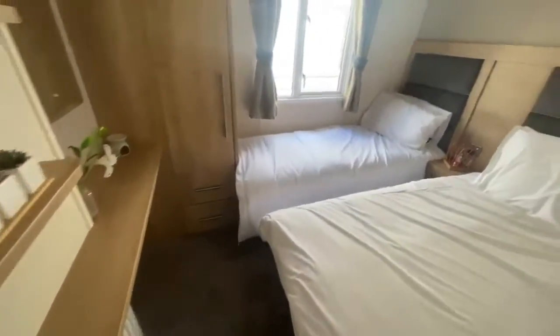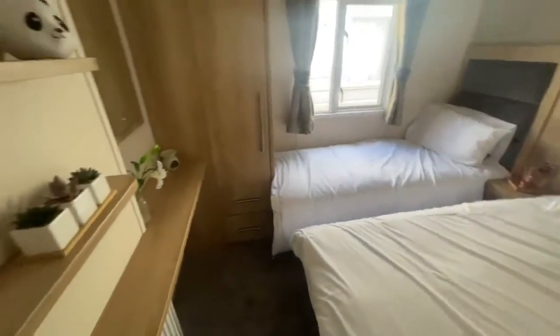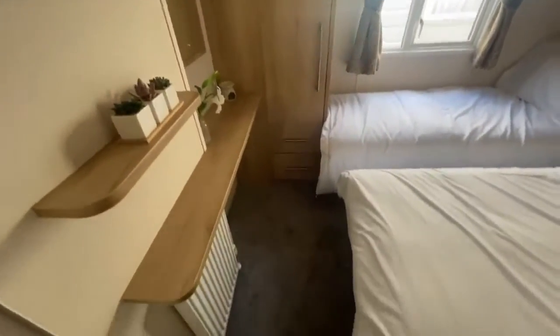Next, you've got the double twin bedrooms. As you can see, you've got your two single beds either side of the room with lots of walking space in between, and then you've got your large wardrobe just at the end of the room with lots of dressing area space as well.